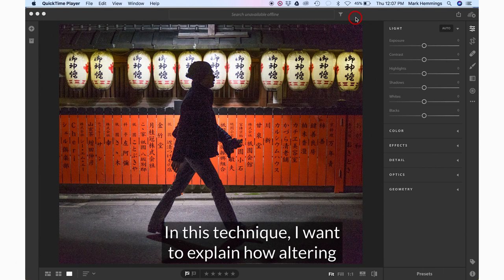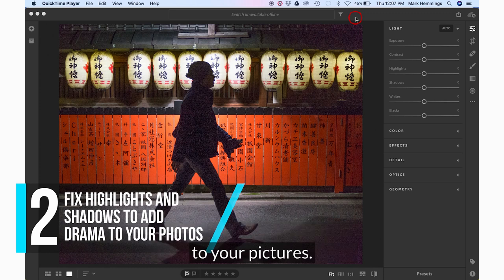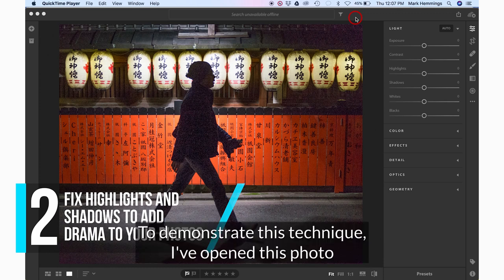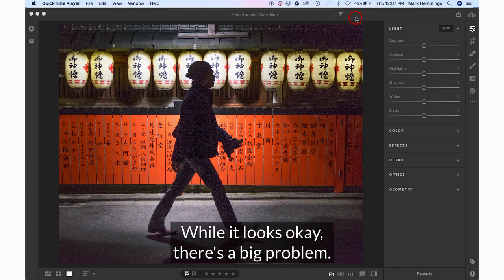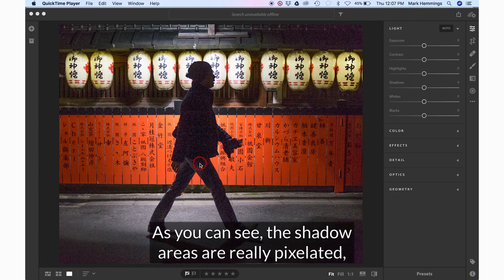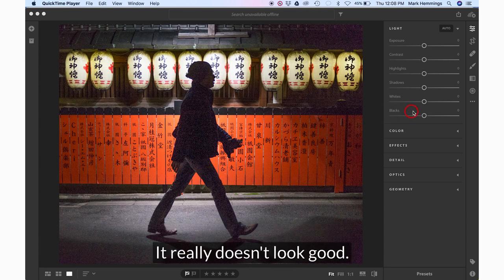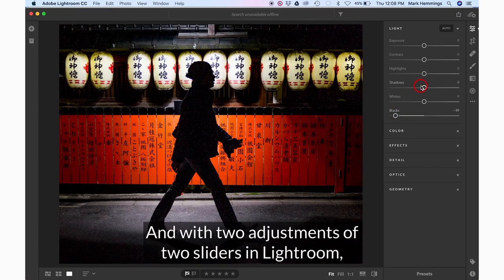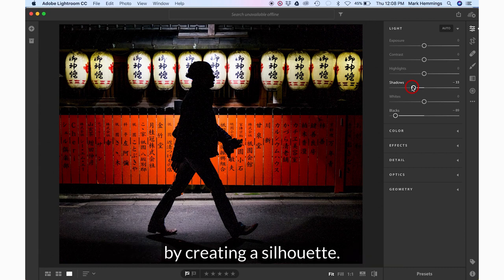In this technique I want to explain how altering shadow areas and highlights can radically add drama to your pictures. To demonstrate, I've opened this photo I took in Kyoto Japan in Lightroom. While it looks okay, there's a big problem — the shadow areas are really pixelated, with so much digital noise it really doesn't look good. With two adjustments of two sliders in Lightroom we can fix those shadow problems by creating a silhouette. Now there's no more ugly grain and the picture is drama filled.